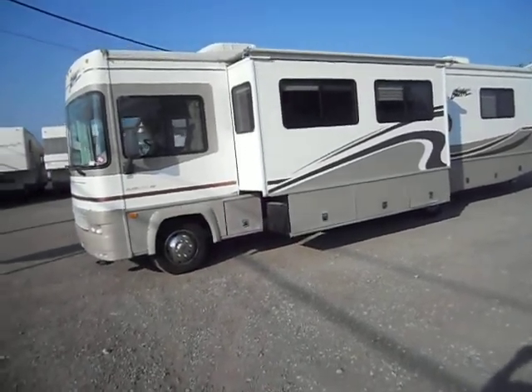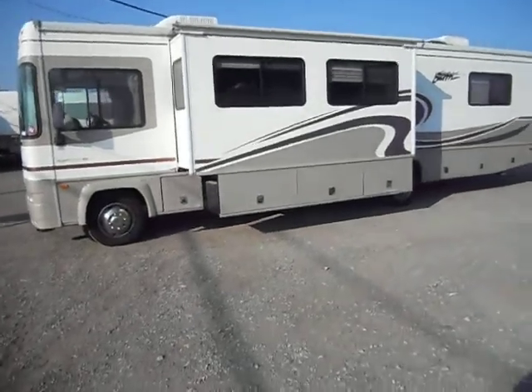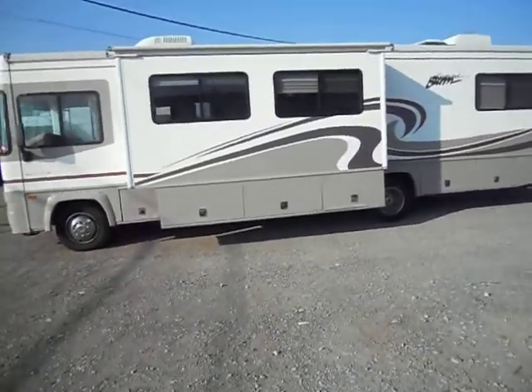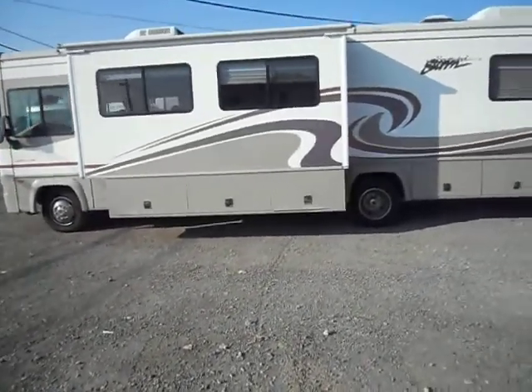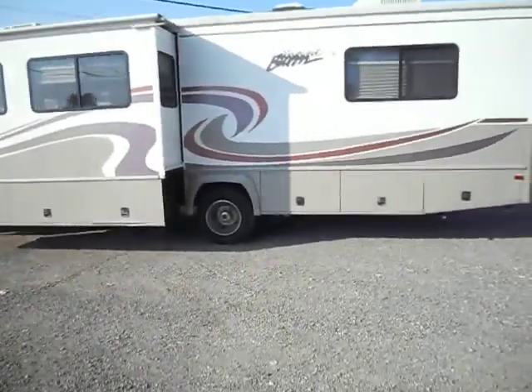Welcome to 4Zs RVs. Today what we have for sale is a 2000 Fleetwood Southwind Storm 34T. Outside it's in pretty decent shape all the way around. It's got two slide outs, good paint and stripes, full basement storage, 5000 watt ONAN generator, and two roof air conditioners.